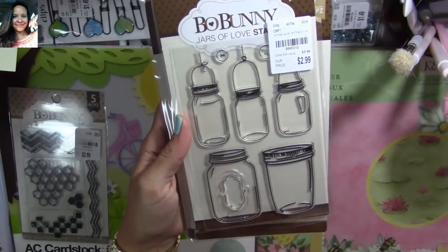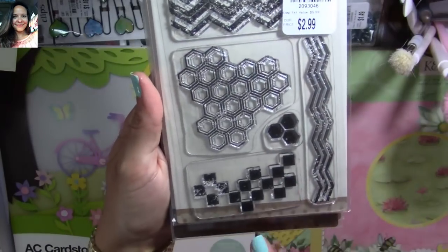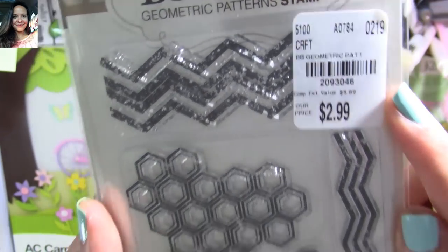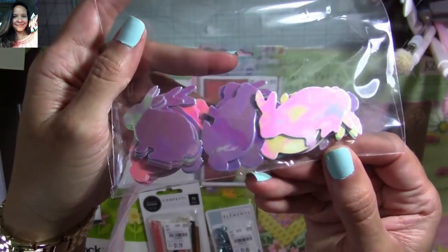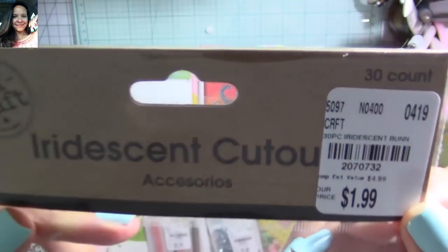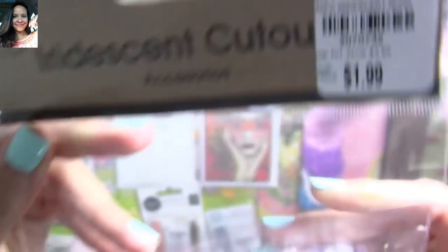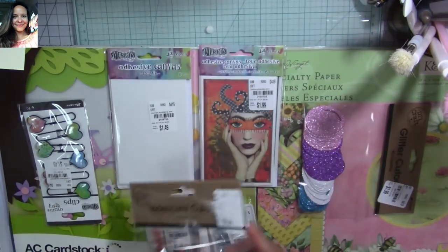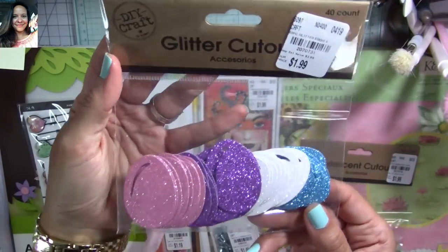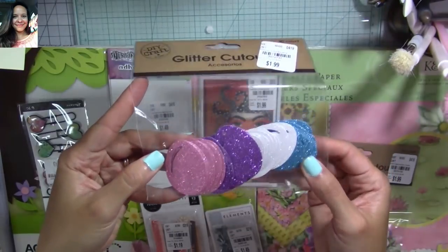This one is great because you can make backgrounds with it — super super cool. Here's the SKU number. Look at these little ones — they're shiny, I love the sheen on them. $1.99 and they come 30 in a pack — here's the SKU number. These are great for spring and Easter projects. And look at these little eggs — $1.99 — there's the SKU number. Super amazing, love love love them.